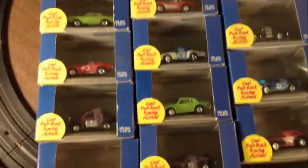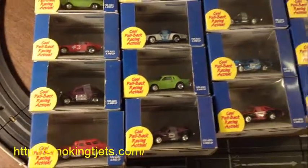These are ready to go. All right guys, have fun bidding. This is Jeff from Smokin T Jets.